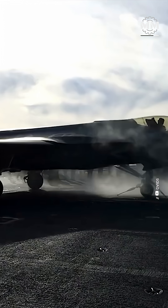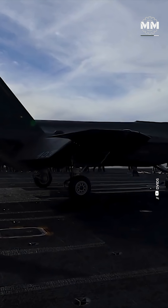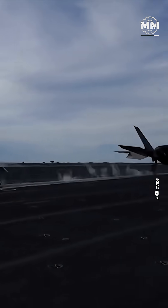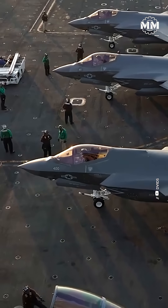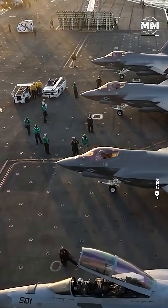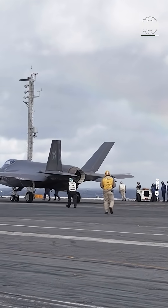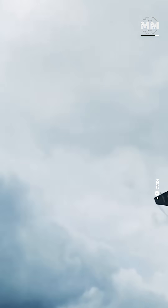Then there's pure stealth. Independent assessments show the F-35 still maintains one of the lowest radar cross-sections of any operational fighter. The J-20, while designed for stealth, has a larger forward signature, meaning American jets may appear far smaller on Chinese radar.